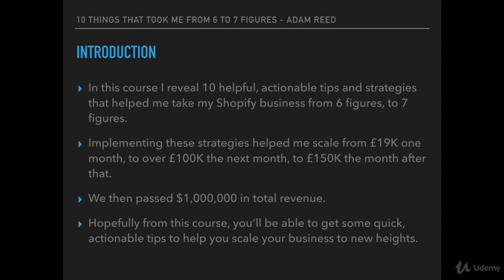Shortly after that, we passed one million dollars in total revenue. Hopefully from this course you'll be able to get some quick, actionable tips to help you scale your business to brand new levels.